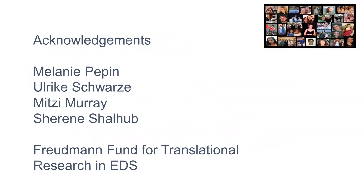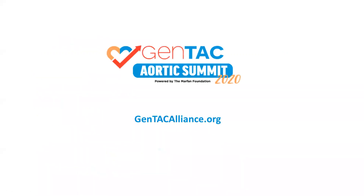I'd like to thank everybody who's worked on this in our group. Melanie Pepin, genetic counselor, has been the major focus for aggregating all of the data and has been the go-to person. Drew Leistritz, another genetic counselor, is now very much involved. Ulrika Schwartz did all the sequencing and led the pregnancy study. And Shreen Shahoub, vascular surgeon, has become a very important part of the team. Thank you.